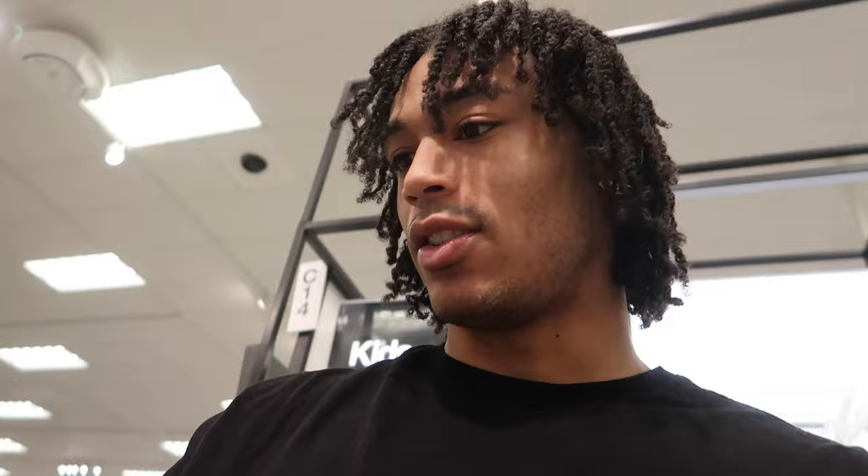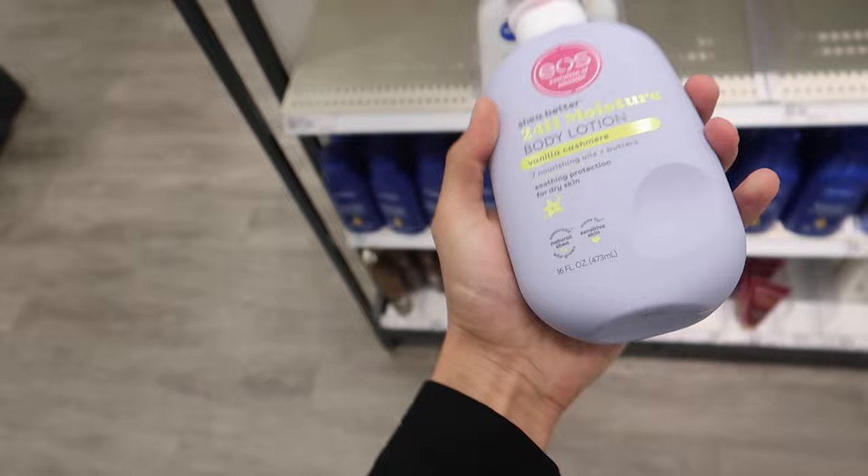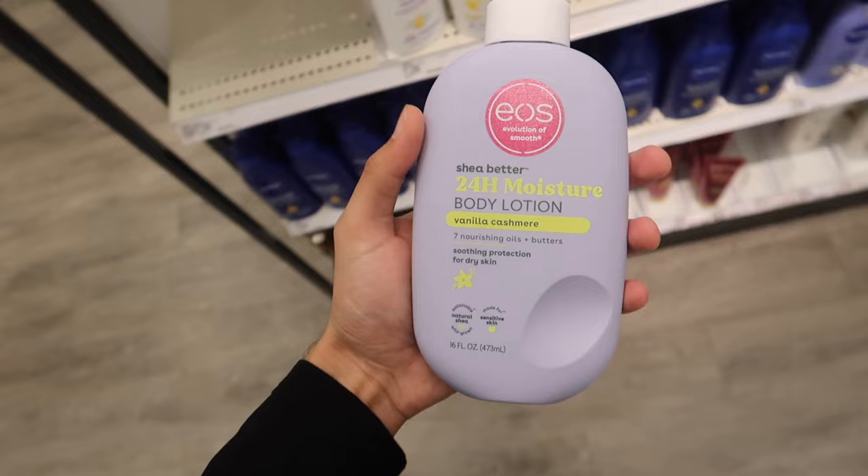I just found the Vaseline cocoa radiant vitalizing body oil. We're gonna mix this with a lotion to put on our body — it's supposed to smell really good and give you that oily effect. I'm mainly getting it for the smell though, I've been seeing this on TikTok a lot. Found the lotion too — the vanilla cashmere. We're going to be mixing this with the Vaseline cocoa radiant, definitely a good combo right there.